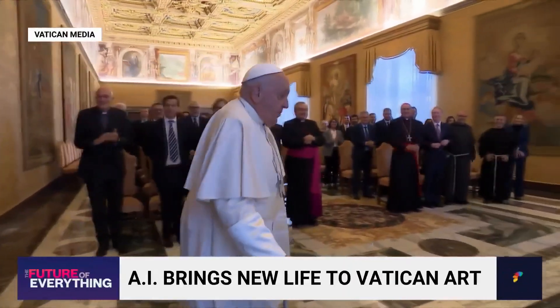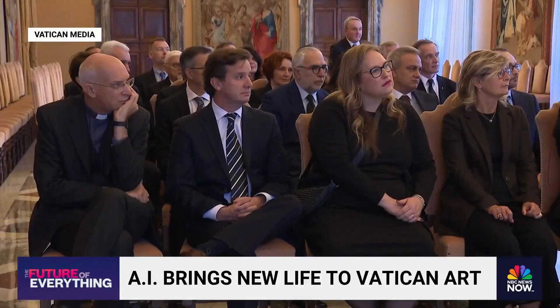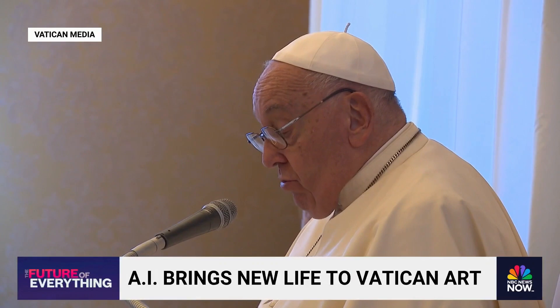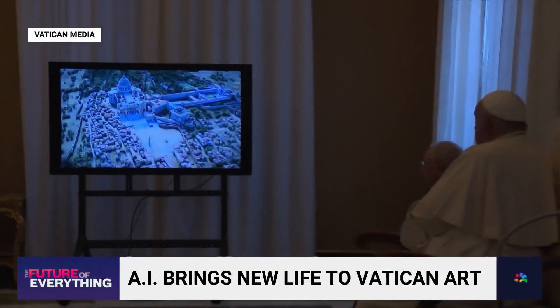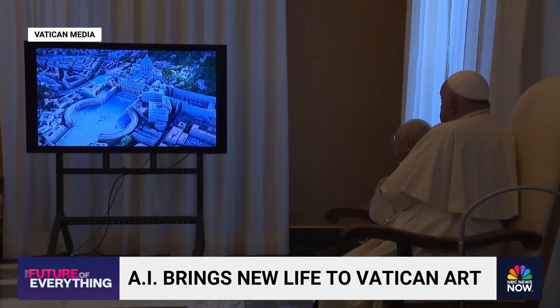Among the first to watch the 3D basilica was, of course, Pope Francis. At a meeting with those involved in the project, the Pope warned about the dangers of artificial intelligence but also said its correct use can be useful, and that products are good not only when they work but primarily when they help us grow.